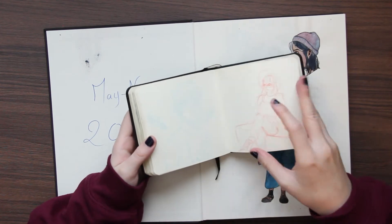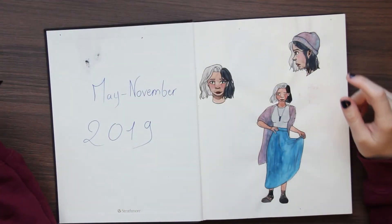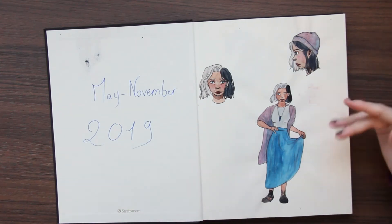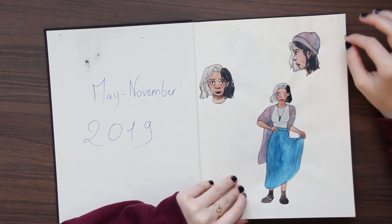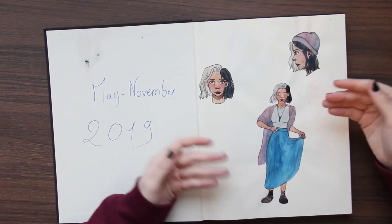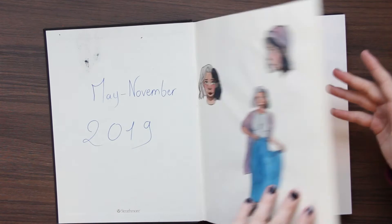I decided to name her Rylan, and I wanted to do a colored version and see what she would look like. But my stupid ass forgot that the first page isn't the same paper as the other pages — this wasn't watercolor paper, so it did not take it very well. I feel stupid because it's obvious that this is not the same paper.